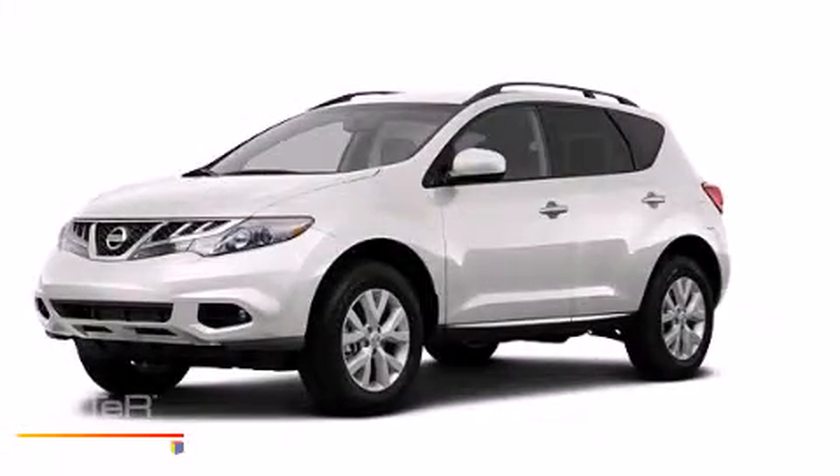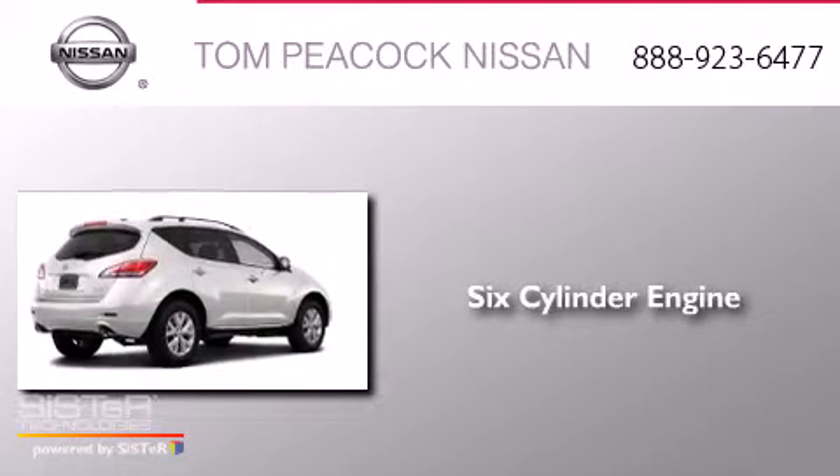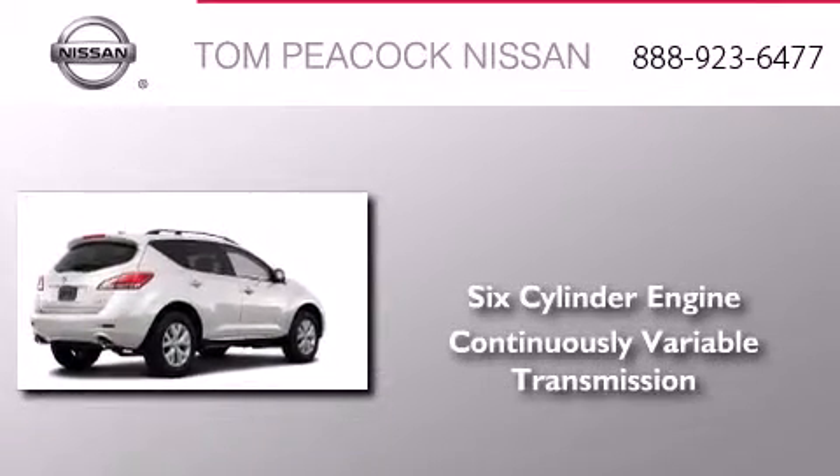This is a brand new 2013 Nissan Murano. It features a six-cylinder engine and a continuous variable transmission.